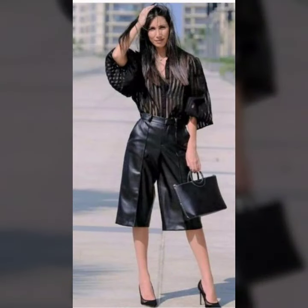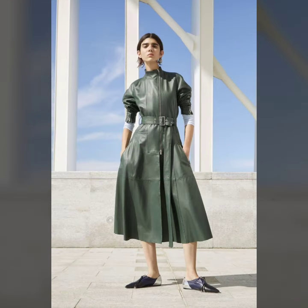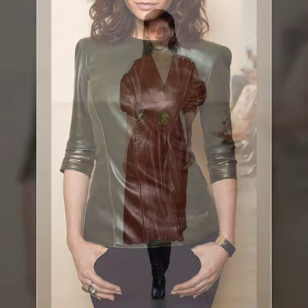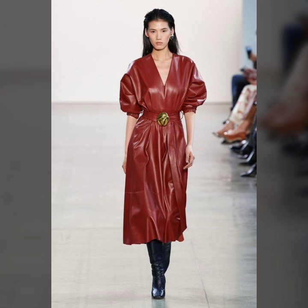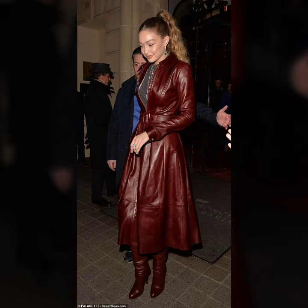If you are new to our channel and would like to see more videos like this, please subscribe to our channel. If you want to buy these beautiful and stylish outfits online, I will tell you the websites from where you can easily buy them. You can buy these outfits from Amazon.com and AliExpress.com.